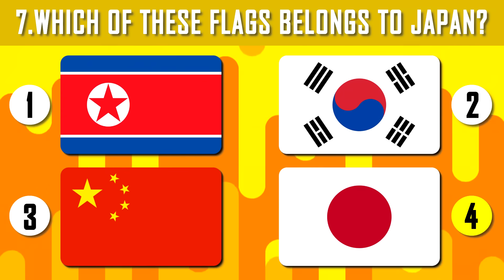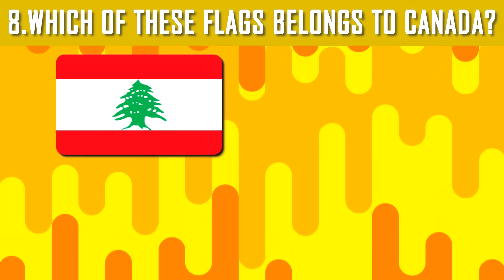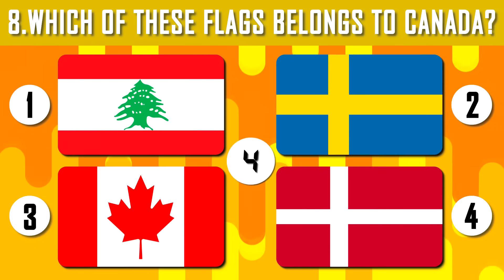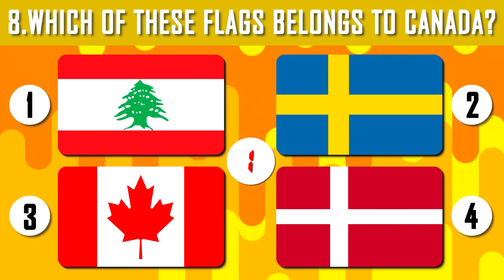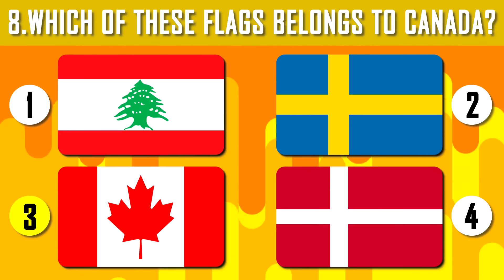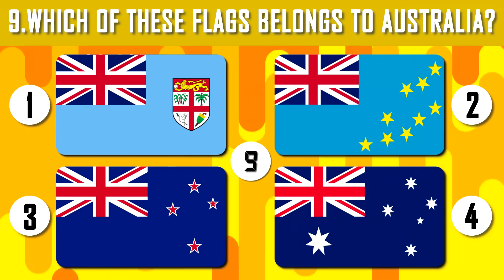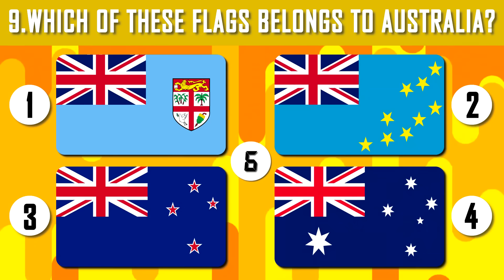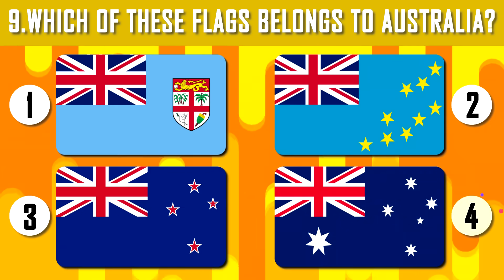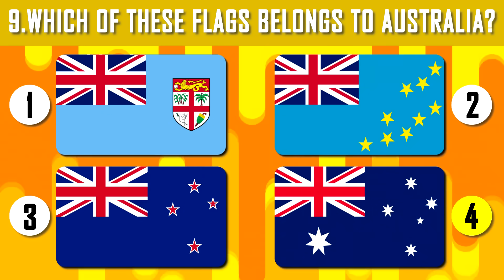The big red circle in the center of the Japanese flag personifies the rising sun. North America — guess the flag of Canada. Canada is one of the most developed countries in the world and ranked second in the world by area. Which of these flags belongs to Australia? The flag of Australia is very similar to the flag of New Zealand; they can only be distinguished by the number and location of stars.